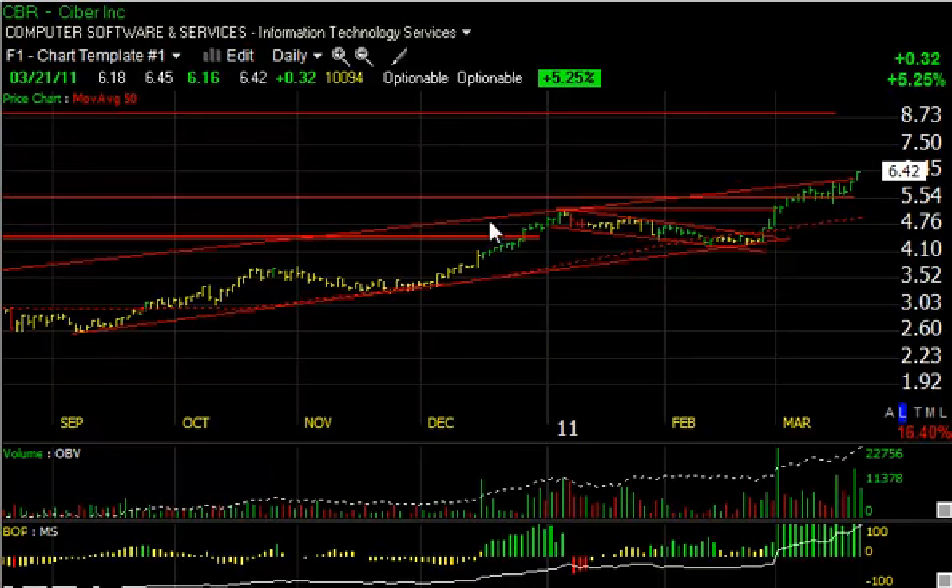CBR, Cyber, which we talked about last month, broke out of a declining channel at that time from about the $4.50 range. It's run up to nearly $6.50, reaching $6.45 today, closing at $6.42, up 32 cents — a 5.25% gain on a million shares. Good volume, good surge here. Targets are $7.50 and $8.75.